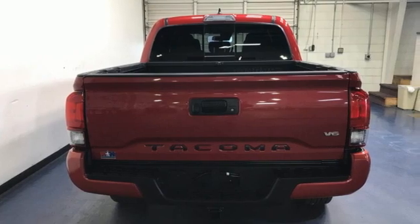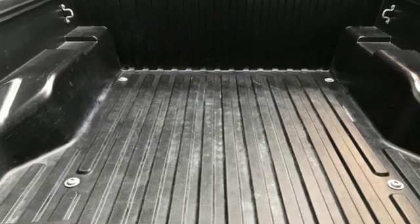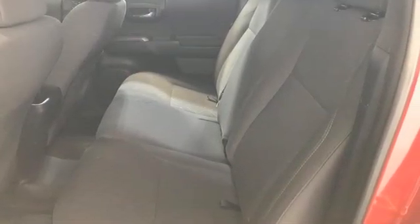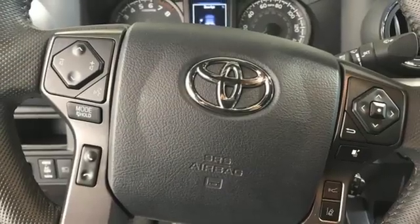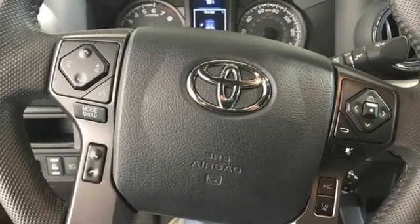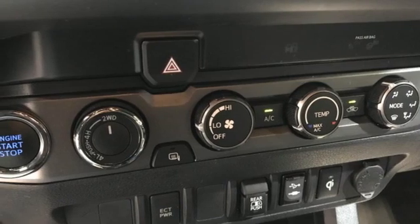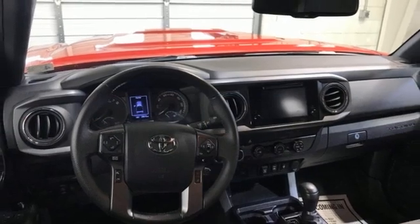It boasts an impressive list of features like these: V6 engine, 4-wheel drive, trailer hitch receiver, integrated navigation system with voice activation, inductive device charging, air conditioning, aluminum wheels, electronic shift on the fly, auto-dimming rearview mirror, and manual transmission.